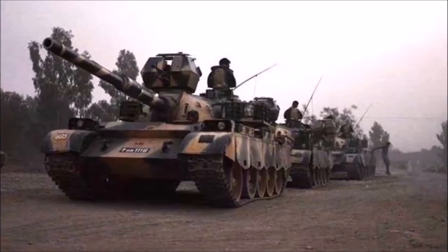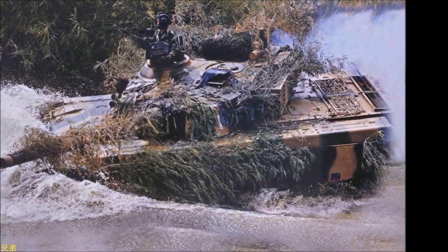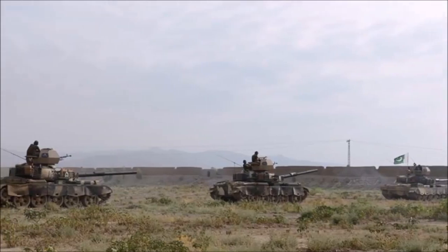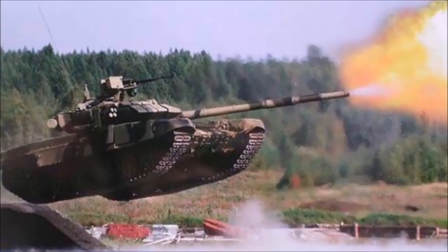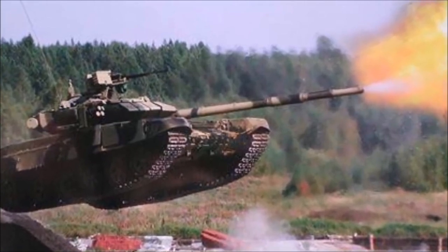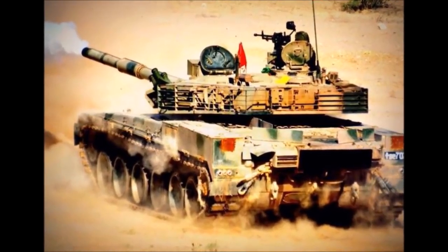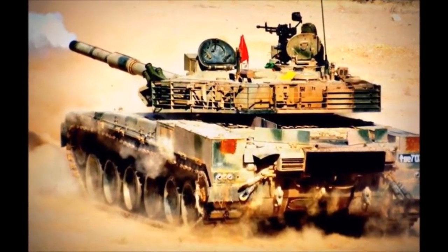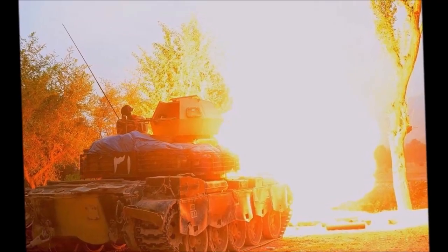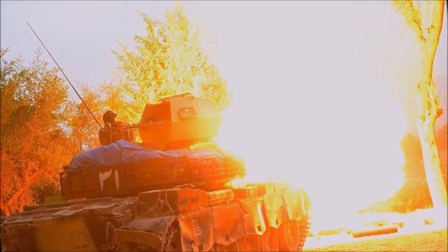Pakistan has developed its own tanks: the Al Khalid, Al Khalid 1, and Advanced Al Khalid. These are fitted with a 125mm smoothbore gun as main armament, a coaxial machine gun, and an external AA machine gun. The tank has an operational range of 500 km and a top speed of up to 72 km per hour.